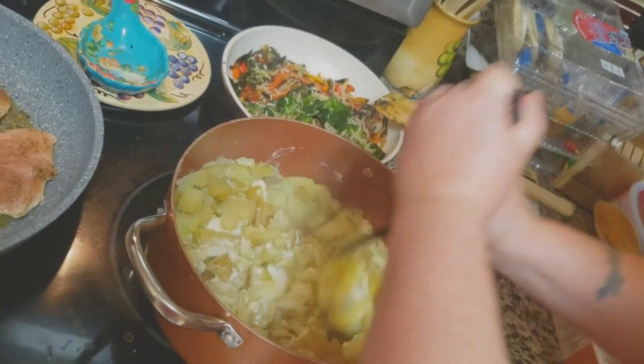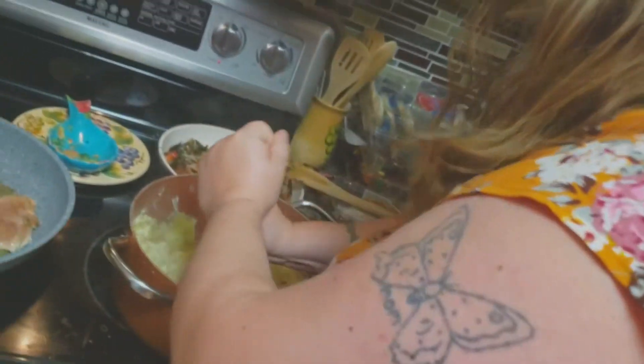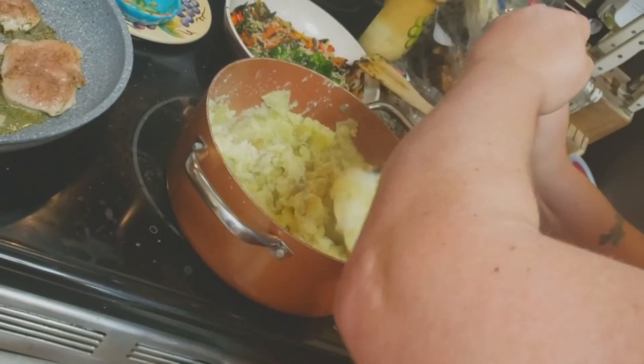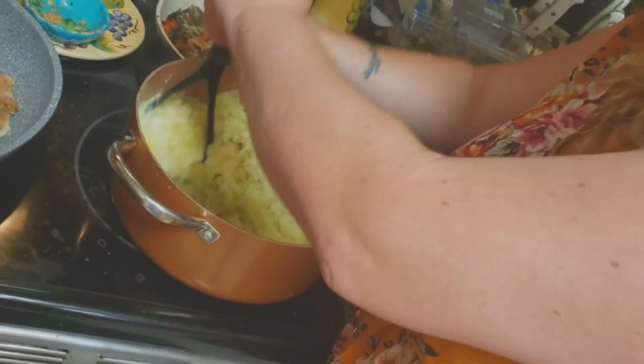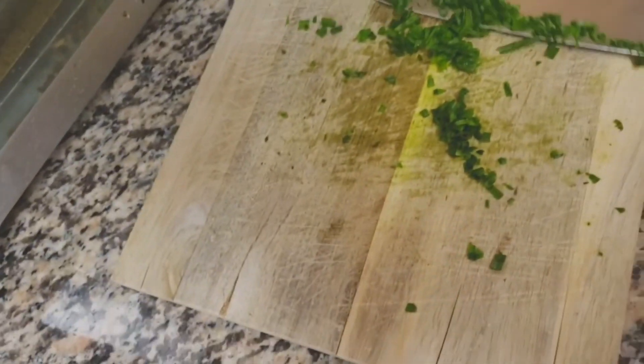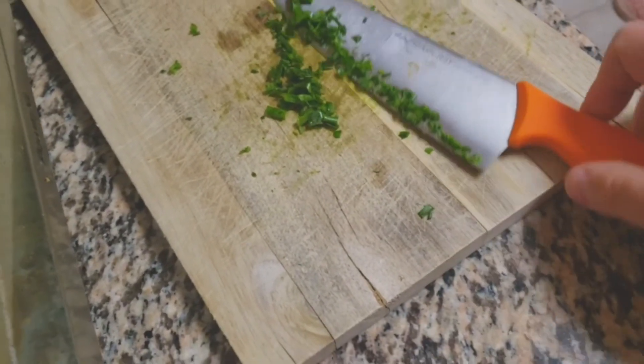Look at the mashing go - just smashing them up! The directions say if they're too thick to add some of the reserved potato water. I don't do that - I use more butter or some cream or milk. Mashed potato water just sounds like hot dog water and I'm not down with that. So I decided they have some chives that they're not going to use, so I am going to use them and put them in the mashed potatoes. Feel how smooth they are - pretty smooth, I think I got most of them.